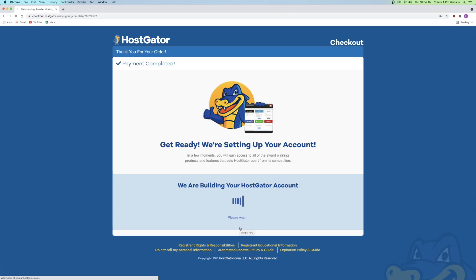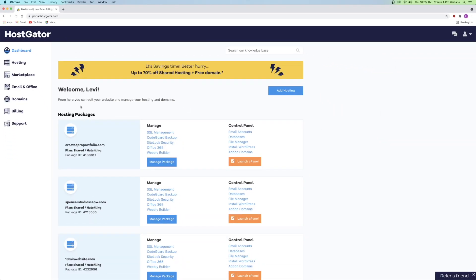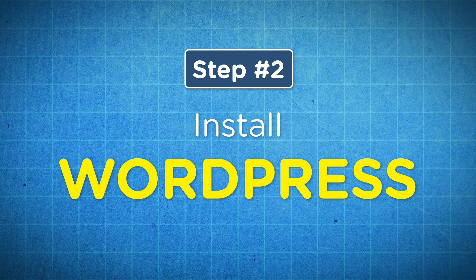HostGator is setting up your account, so give it just a minute. It automatically throws you into the HostGator dashboard, so go ahead and click on view my dashboard. Now that we have our domain and hosting, we can move on to step number two, which is to install WordPress.